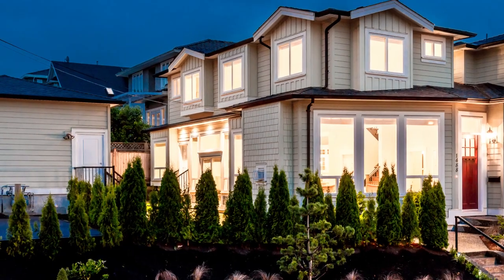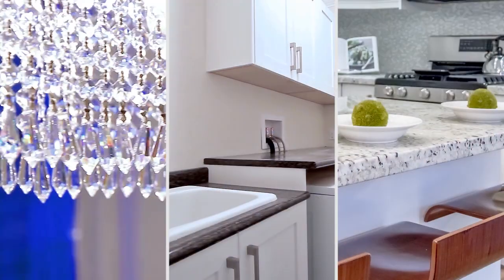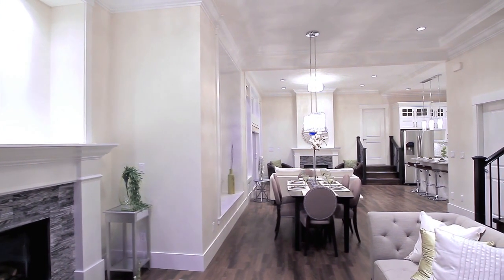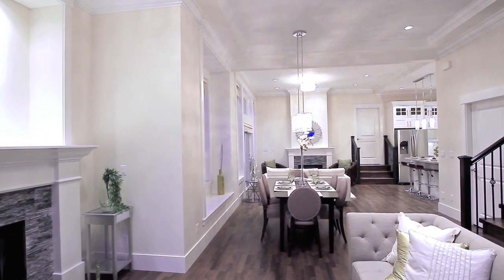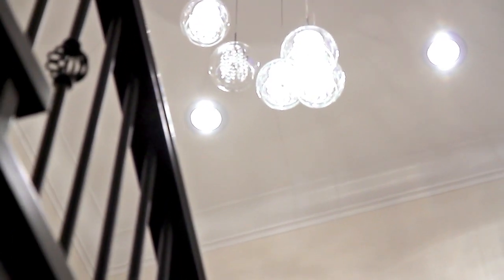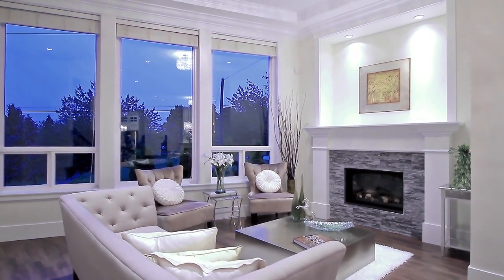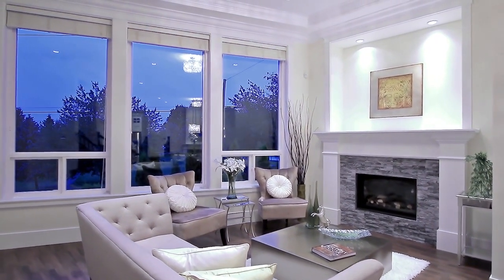1488 Carlton Avenue is an immaculate family home with all of the features and flexibility to fit your lifestyle. From the front entry, step into your open concept main living space with laminate floors, high ceilings, and crown molding throughout. The living room has large front windows for lots of light and a gas fireplace.